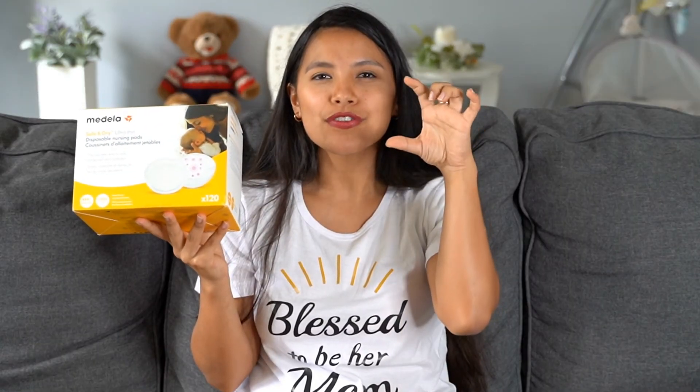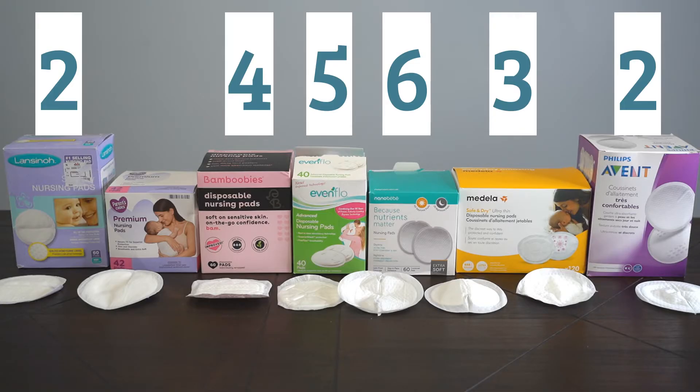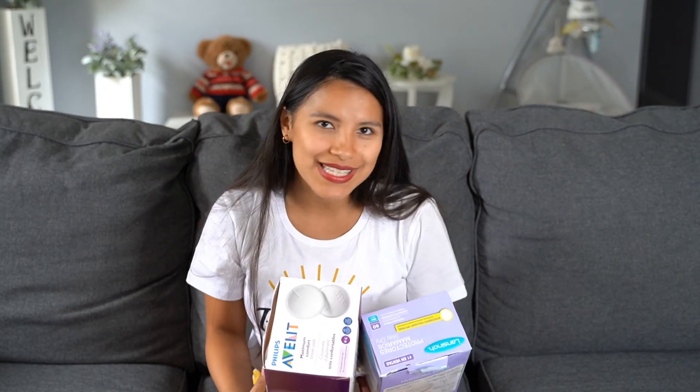In position number three we have the Medela. They also have a thicker version; this is their ultra-thin version. I like the price, and even though they're small they absorb well and feel dry. Because they are thin and small, though, they don't absorb a large volume.